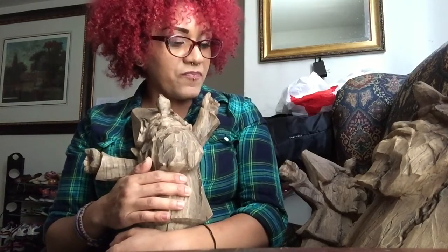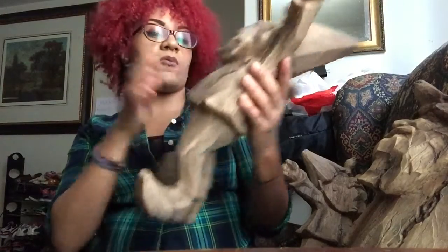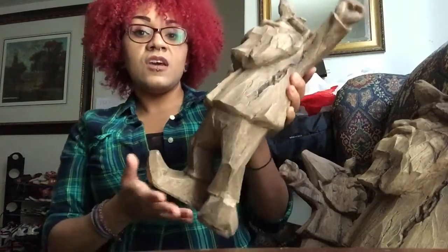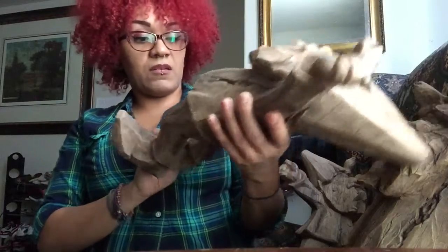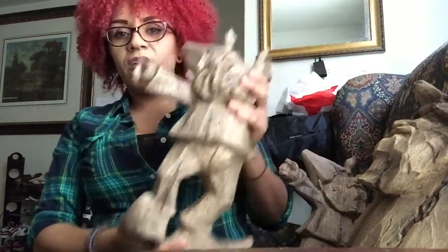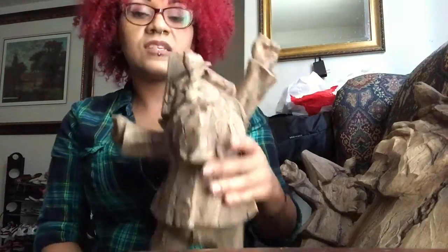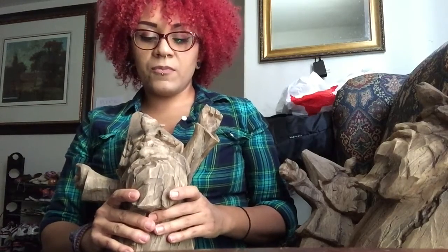My mom is actually the one who got me into gnomes, so she's probably gonna want to take one of these guys. But they are so cute. I like that you can put them indoor or outdoor, and they're excellent quality — they're sturdy, they're not cheaply made at all. You can tell they're made very well and they're a little bit heavy.